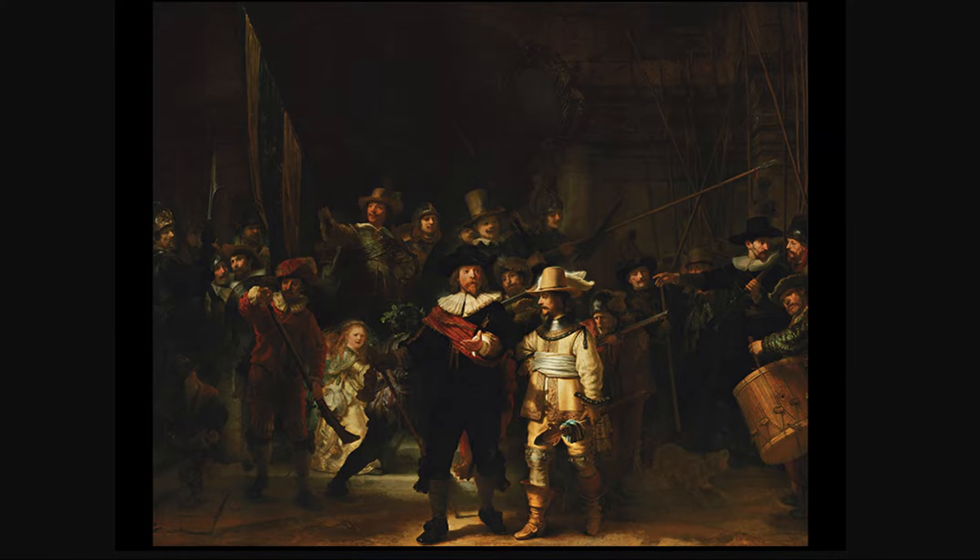It was well received at the time. Notice all the different people — as I said, they paid a fee, and I don't think they all paid the same fee. Some people are getting much better treatment. The two men in the front are clearly the leaders and must have paid the most. But then there's this man's arm going in front of another man's face — maybe that person paid very little.